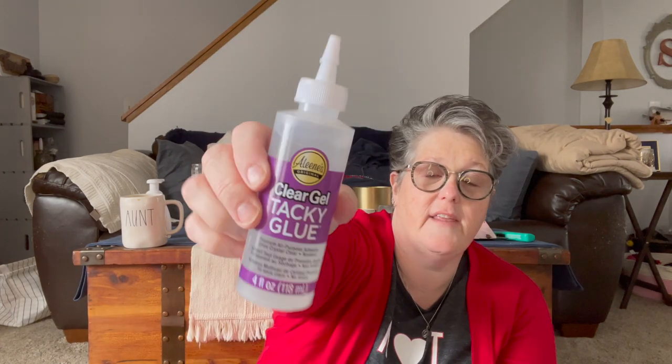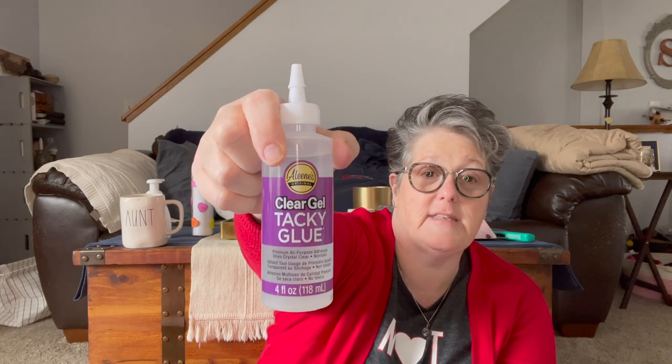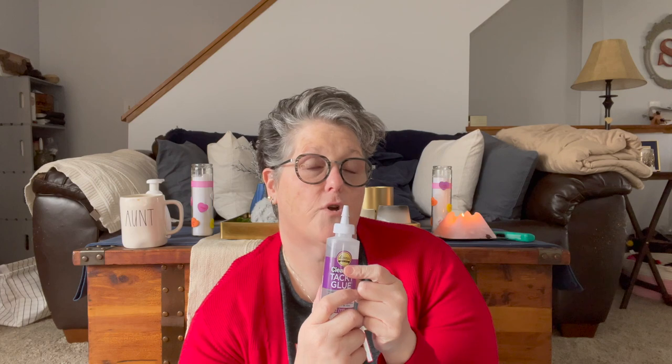I found the Aleene's Clear Gel Tacky Glue — this is the only Aleene's of the new products I've been seeing around that I've found. I randomly pick up little glues because I use them for crafting, and I like having a variety of adhesives. I would love to find some of the other products. This is a brand I remember watching on PBS when I was younger — they were crafters and they all used Aleene's. I want to say she had a show too.